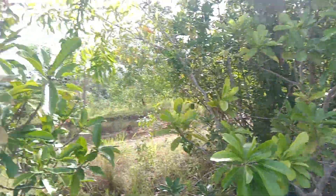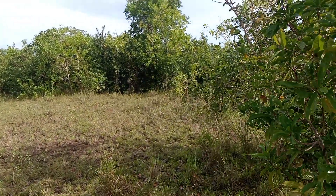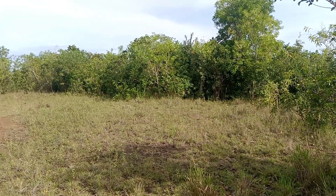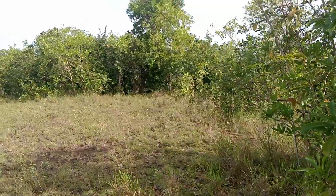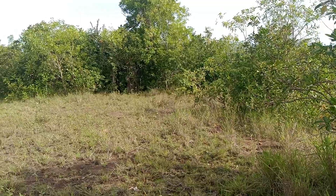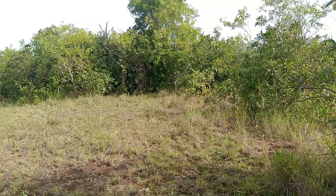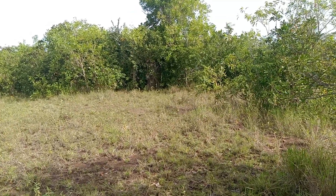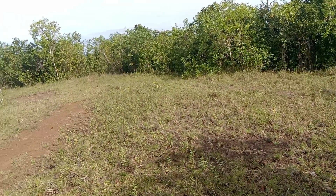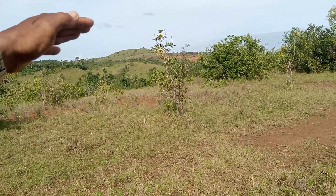No problem about the water, and no problem about the electricity either. We're close to the electricity line — my estimated distance from here going to the main post of the electricity is around 100 meters. And no problem also with water, because there is plenty of water source over there since the boundary of this lot is the creek.